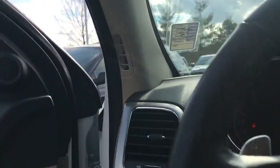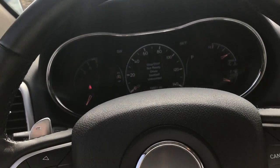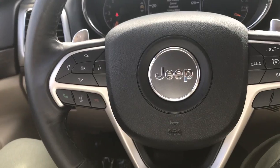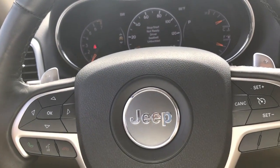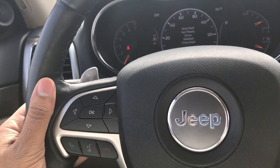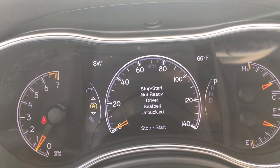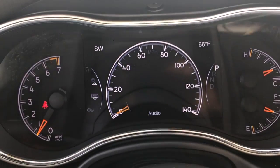Your side mirrors are heated. When you first hop in, you'll notice you've got all the controls on the steering wheel for your cruise, Bluetooth, and audio. Controls are behind the steering wheel and it does come with paddle shifters. You also have a digital display that you can configure in a lot of different ways, which is pretty neat.